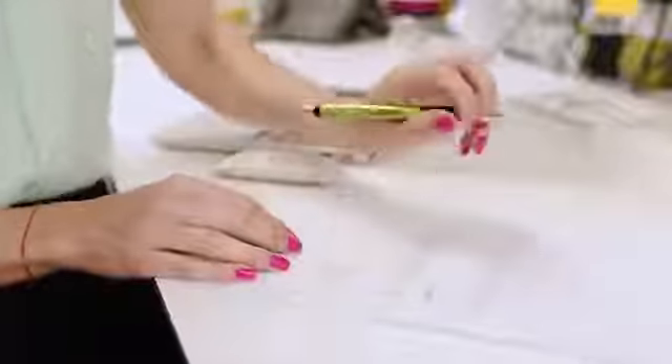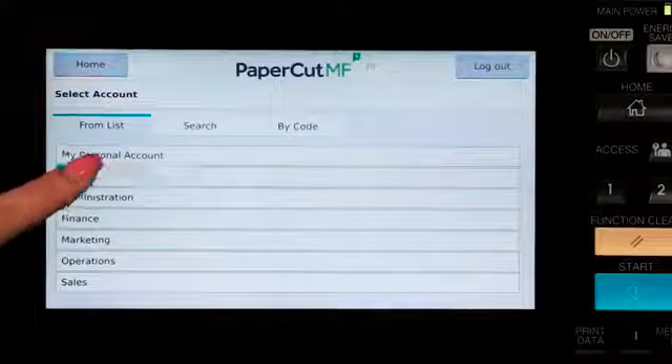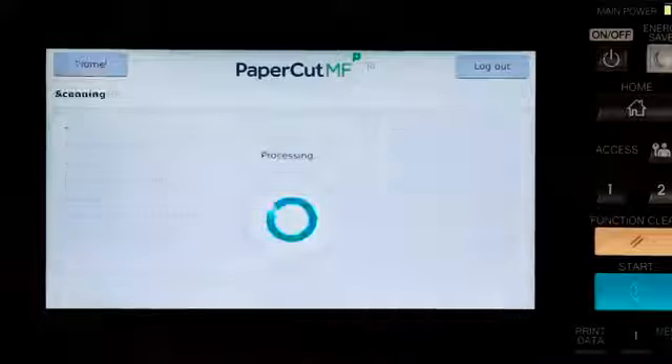PaperCut MF's integrated scanning makes it easy for users to change where and how their scanned documents will be sent from the interface, enabling them to send to authorised destinations via email or to secure network locations in whichever format they prefer. These scan actions can be pre-configured to control scanning permissions for users and groups, delivering a quick and straightforward managed solution.